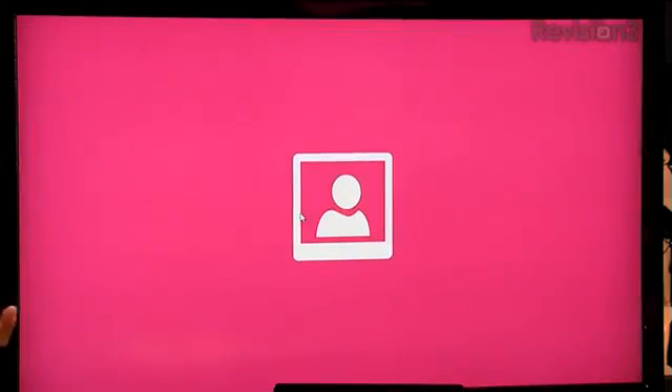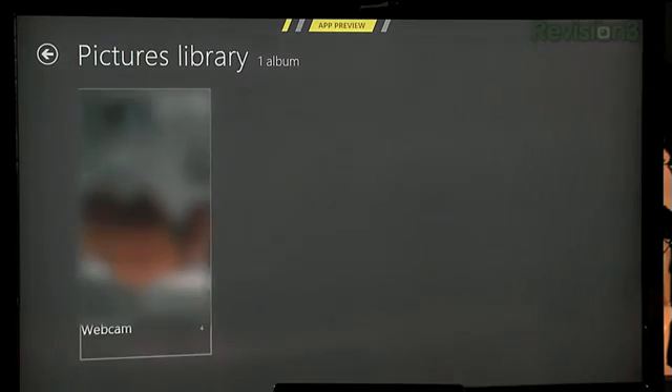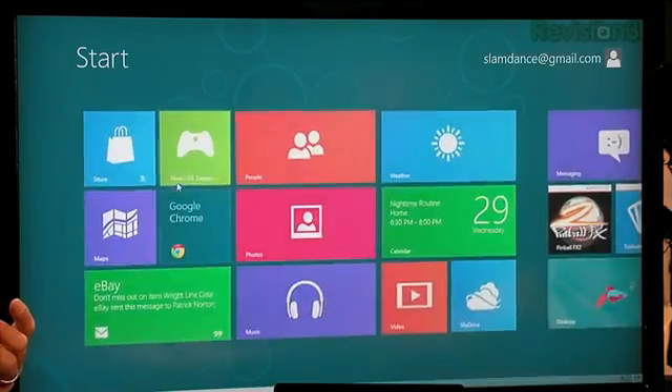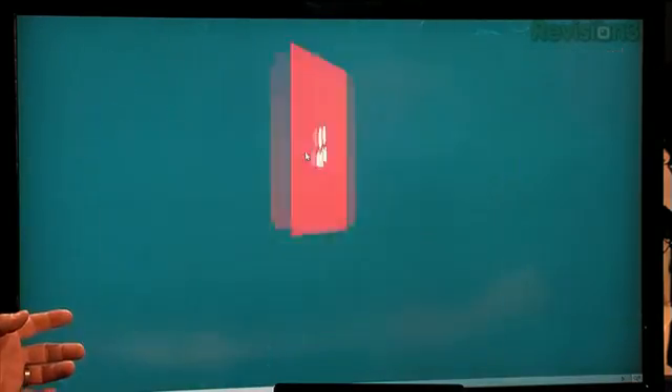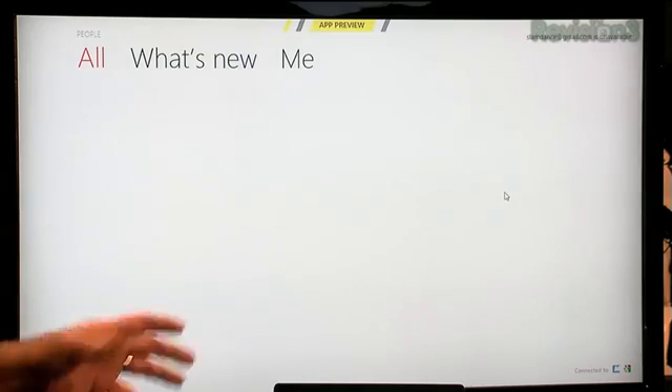Like the Photos app — the big thing with Windows 8 is taking advantage of the full screen. We've got integrated SkyDrive and Facebook photos. The idea is that the People section takes everything in your life — your email account, your Twitter account, your Facebook account.